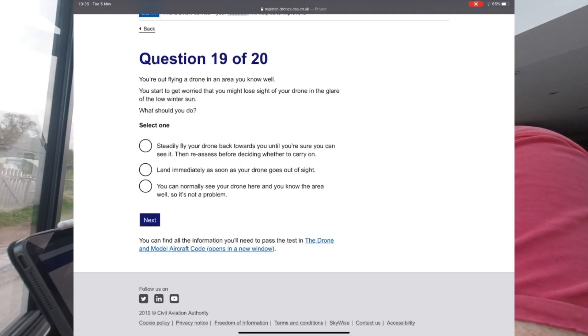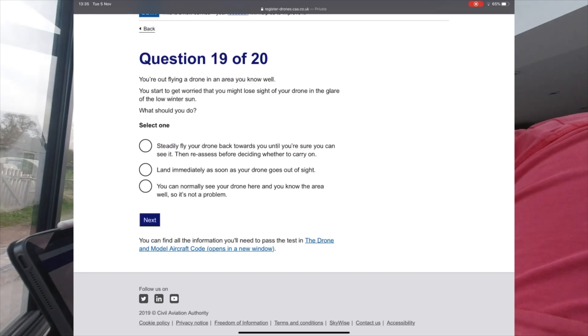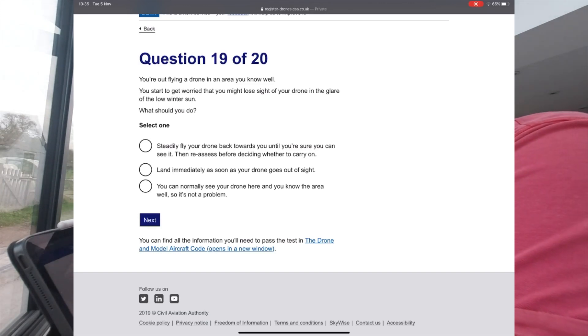Question 19: While flying a drone in an area you know well, you start to worry that you might lose sight of your drone in the glare of the low winter sun. What should you do? You start to steadily fly your drone towards you until you are sure you can see it, then reassess before deciding whether to carry on.